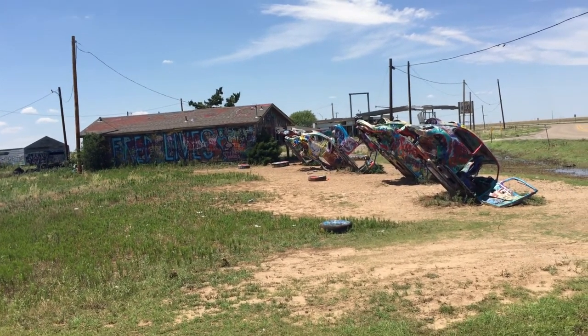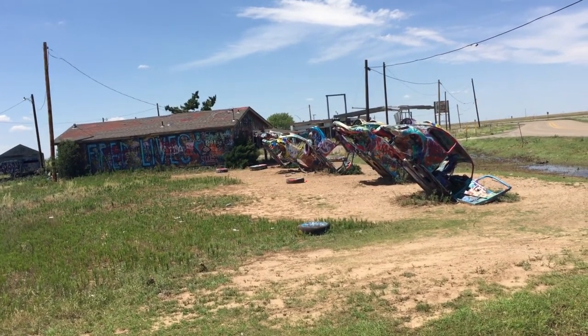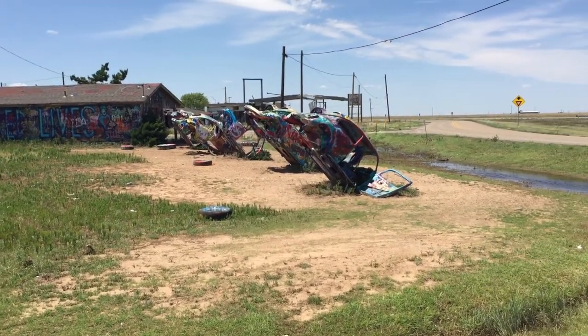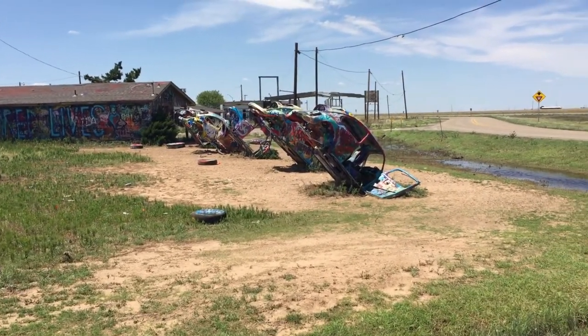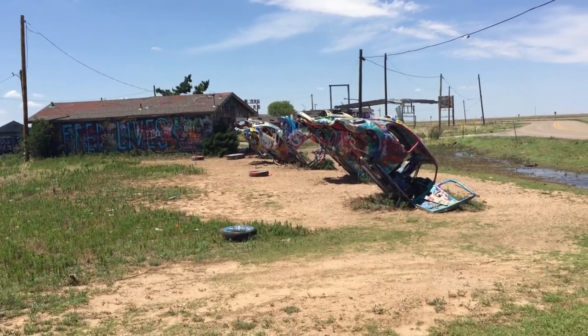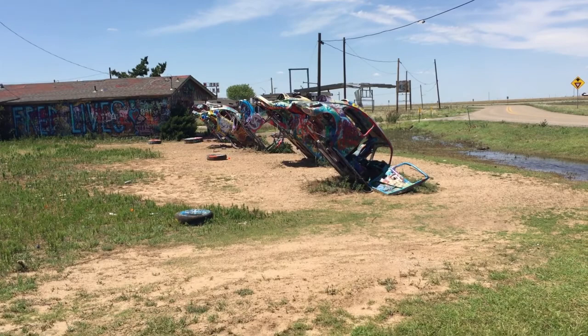Hi, I'm in Swanson, Texas at the Slug Bug Ranch. This is a collection of Volkswagen bug beetles, just buried in the ground, just like Cadillac Ranch.